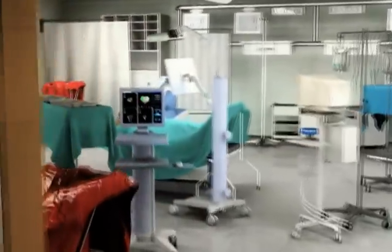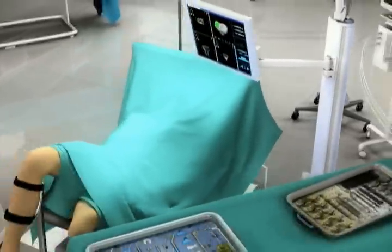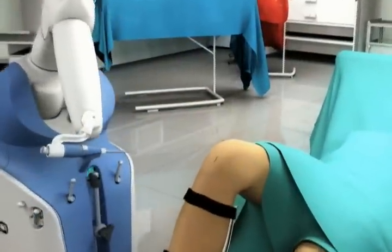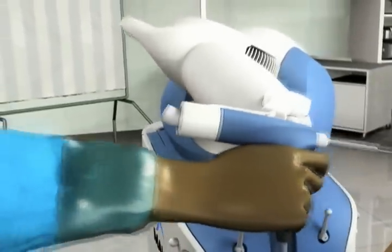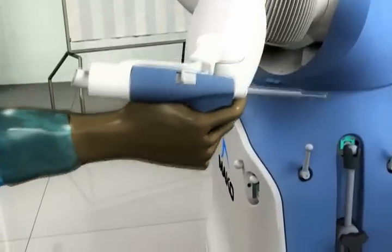Total knee arthroplasty can result in a significantly longer recovery time following surgery. Today, there is new hope for adults living with early to mid-stage osteoarthritis — there's macoplasty. Macoplasty is a minimally invasive procedure enabled by a robotic arm system that assists the surgeon in achieving optimal resurfacing and placement of the implant.